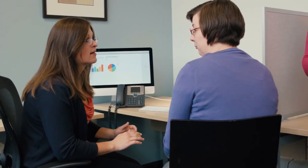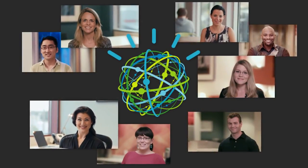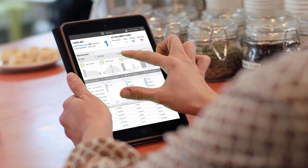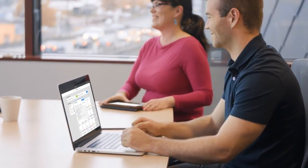At IBM, we believe analytics are for everyone, not just specialists. No advanced skills required. No dependency on others. You have the ability to find what matters most to your business right now.